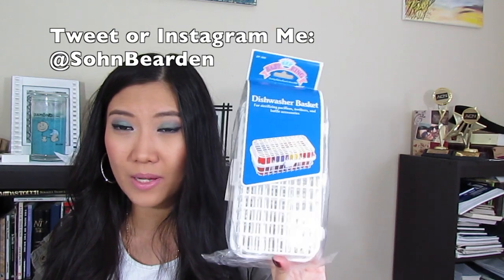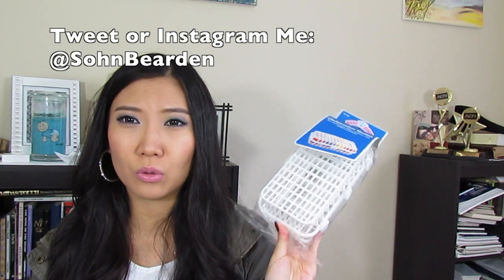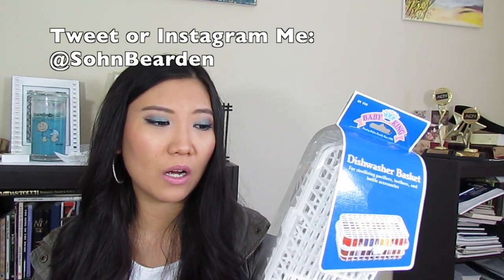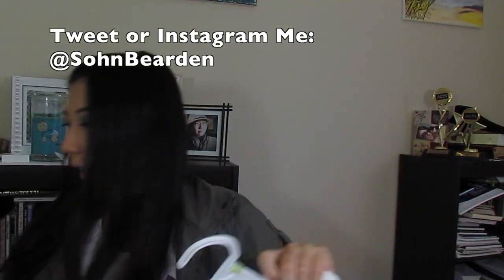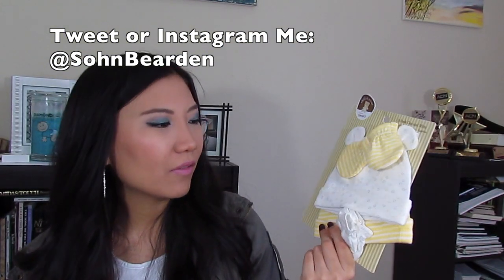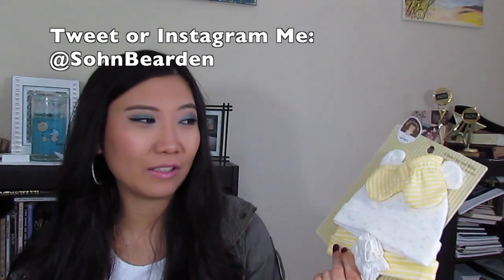We got this dishwasher basket, which I think will be very useful to wash small baby stuff in the dishwasher — so they just don't fly around in there. And we got some clothes that I think are really cute. I like small stuff like little socks and little mittens and hats — I just adore little stuff like this.